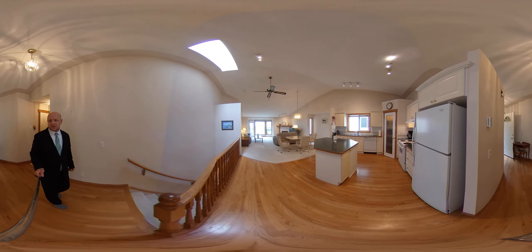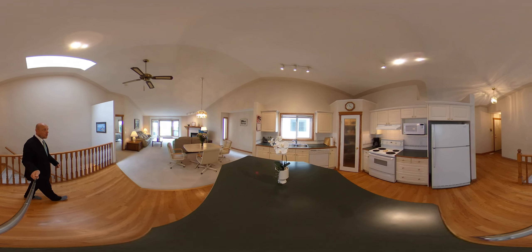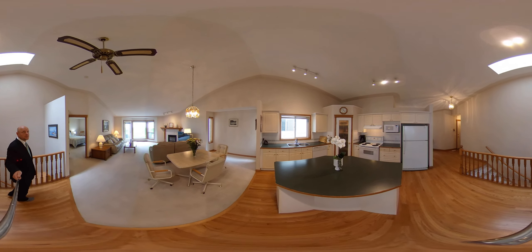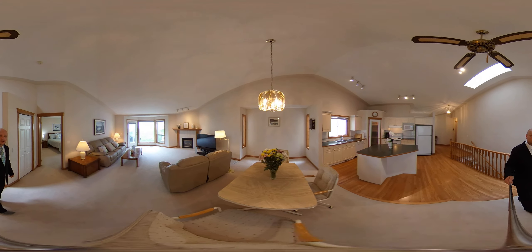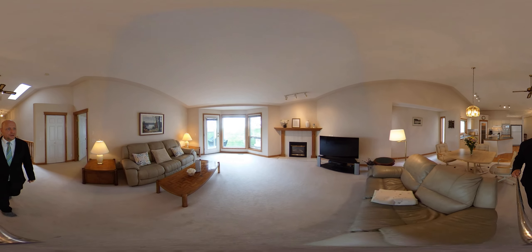The hardwood floor carries into the kitchen where we have ourselves an island. There's a pantry and it's open concept. Twelve and a half foot ceilings. Formal dining area. Corner gas fireplace.